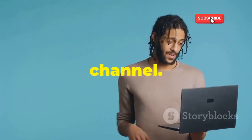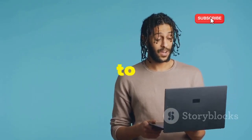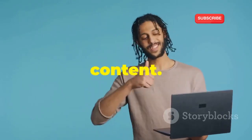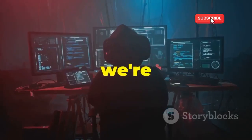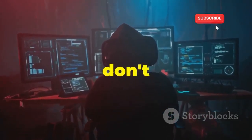Welcome back to our YouTube channel. If you are new here, make sure to subscribe and hit the bell icon to stay updated with our latest content. Today, we're diving deep into the world of ethical hacking with a face-off you don't want to miss.